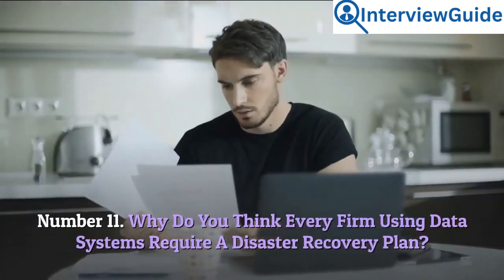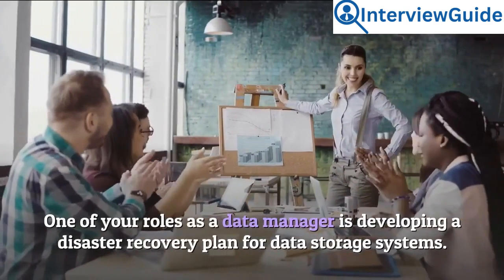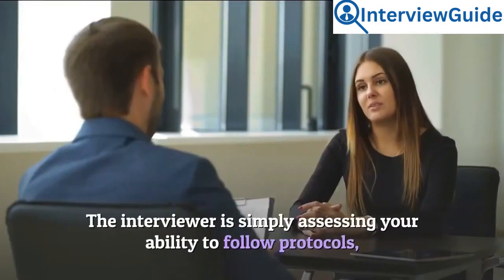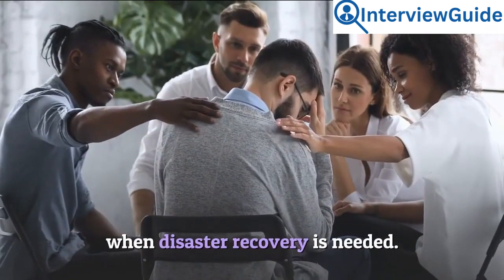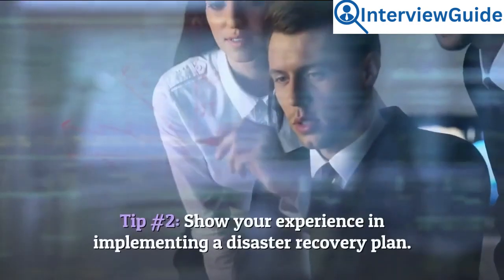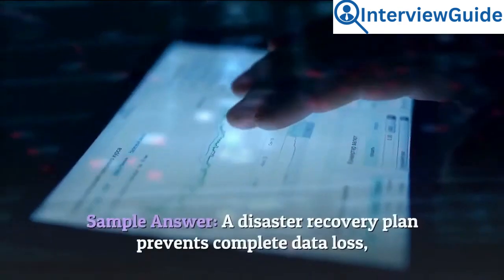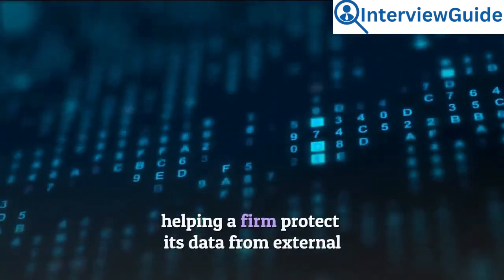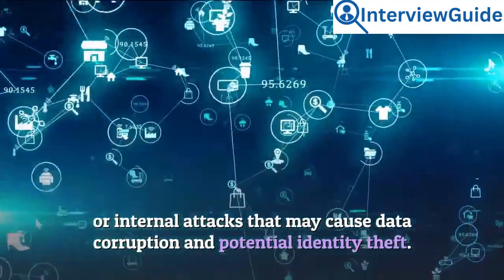Number 11: Why do you think every firm using data systems requires a disaster recovery plan? One of your roles as a data manager is developing a disaster recovery plan for data storage systems — the interviewer is assessing your ability to follow protocols when disaster recovery is needed. Tip 1: Show that you understand the importance of data protection. Tip 2: Show your experience in implementing a disaster recovery plan. Sample answer: A disaster recovery plan prevents complete data loss, helping a firm protect its data from external or internal attacks that may cause data corruption and potential identity theft.